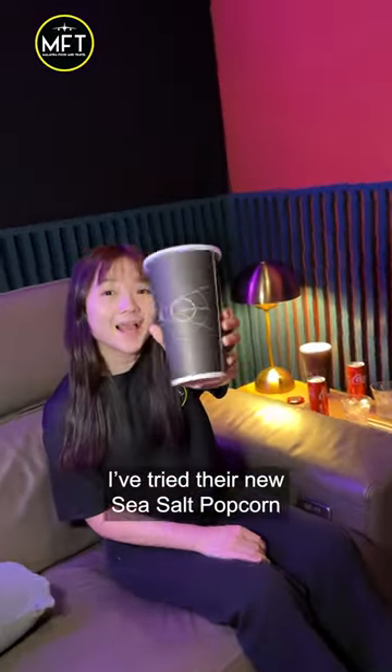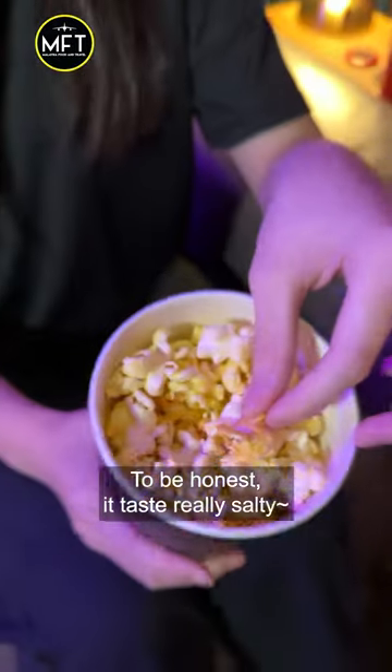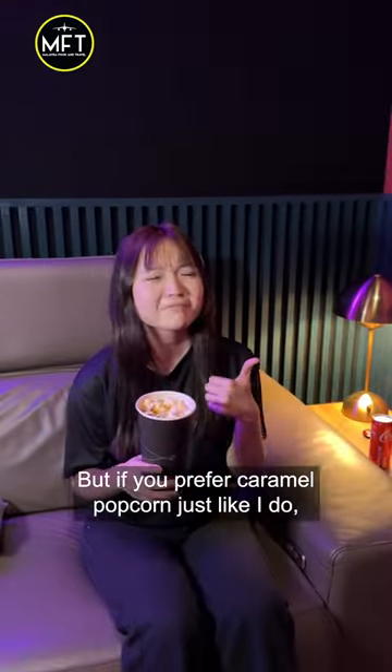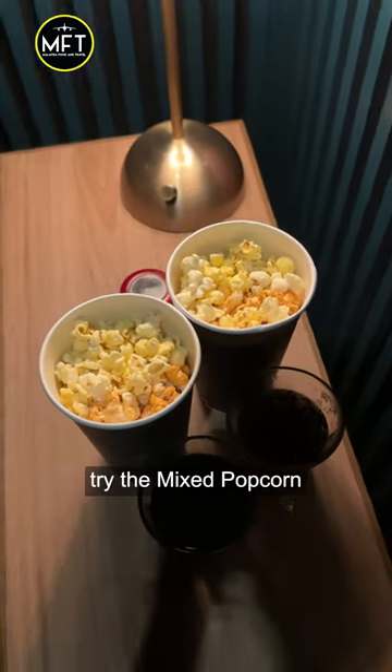I have tried their new Seesaw Popcorn. To be honest, it tastes really salty. If you are a fan of savory taste, you can give it a try. But if you prefer caramel popcorn like I do, try the mixed popcorn.